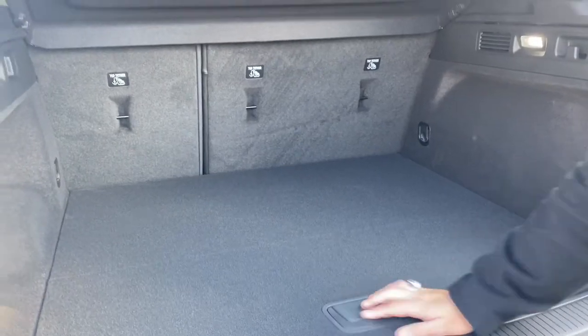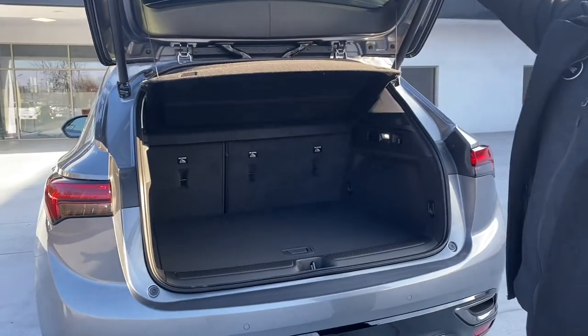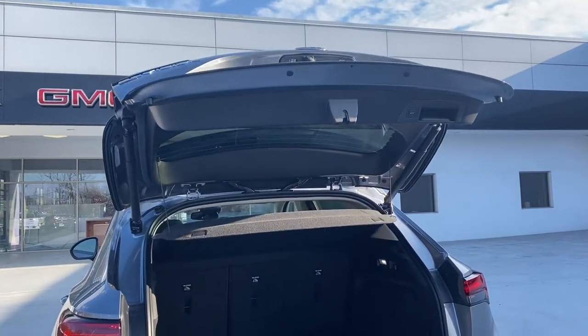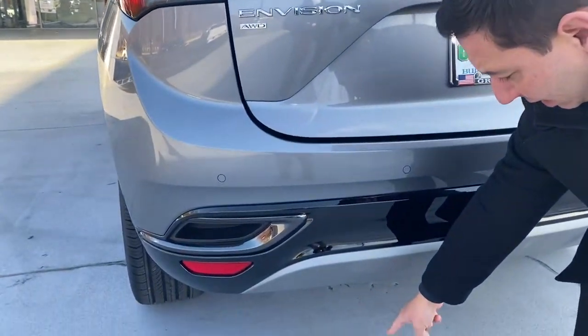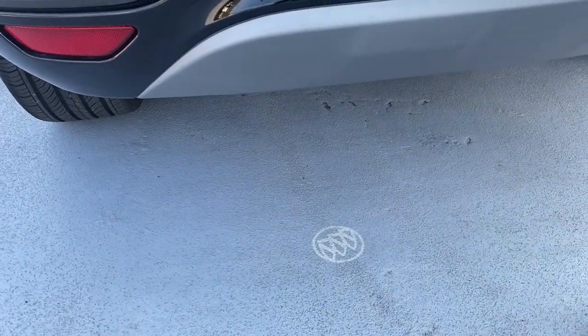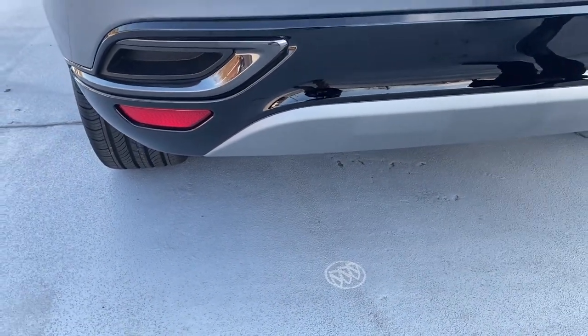Really nice cargo space on this vehicle. By the push of a button we'll close the liftgate. We have the emblem right here shining on the floor of the vehicle — if you have the key with you and wave your foot, that will help you open and close the liftgate as well.